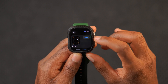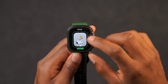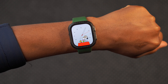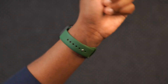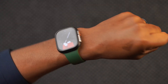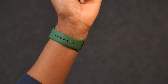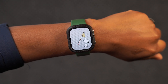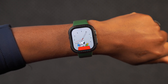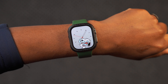One particular watch face has been receiving over-the-air updates, and that's the Snoopy watch face. One of the things you might notice if you're using it is that it has adapted to the four seasons. Snoopy might be scooping up leaves at one point, or playing with leaves at another, depending on when you use it.